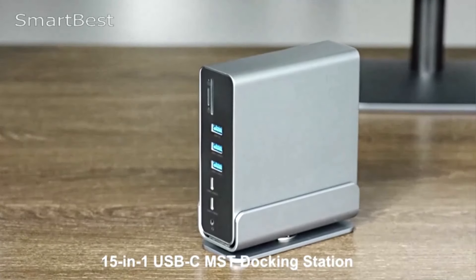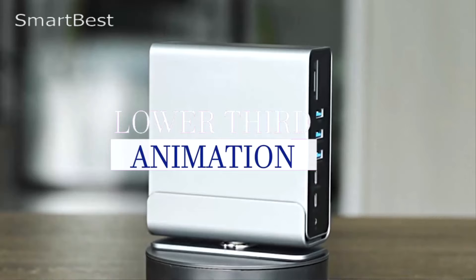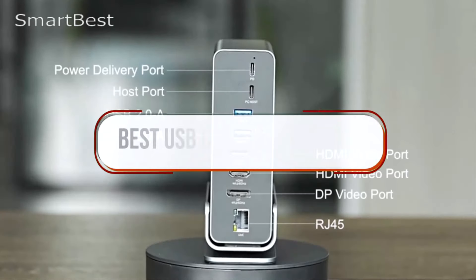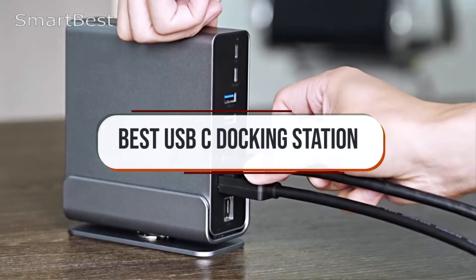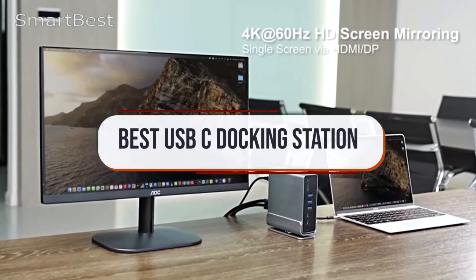Welcome back to the channel. Today, we're unlocking productivity with a guide to the best USB-C docking stations. Whether you're working from home, in the office, or on the go, these docking stations are perfect for expanding your laptop's connectivity.